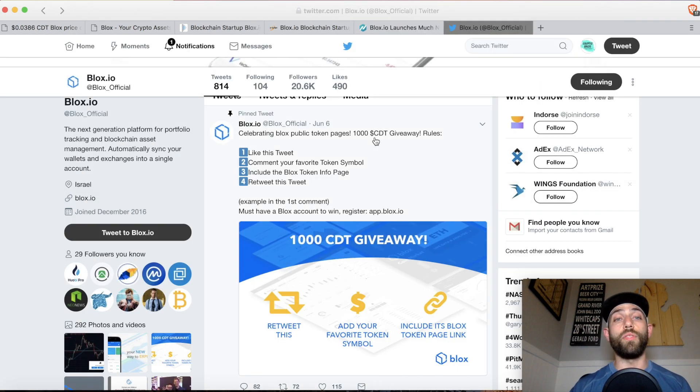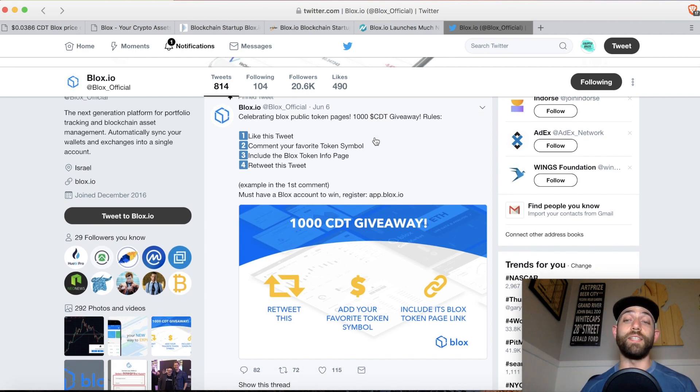You can follow them at blox_official on Twitter, and currently they're doing a thousand CDT giveaway — jump on there and follow them to get your thousand CDT. That is all I have for you guys this evening. If you like the content, please subscribe to the channel. I appreciate y'all very much. Have a good night.